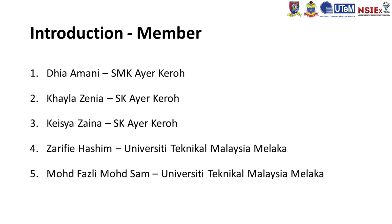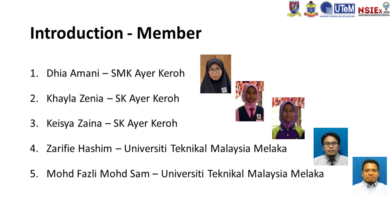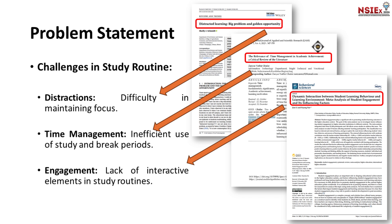First, let me introduce our team members. The project is led by me, Daya Amani, Kayla Zainia, Kaisya Zainia, and our project advisors Zarefi Hashim and Mohamed Fazli Mohamed Sam.